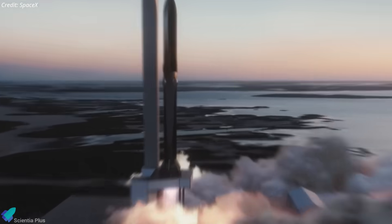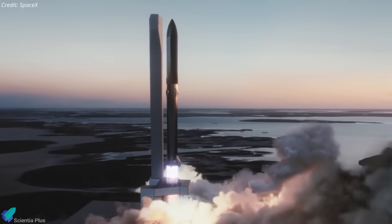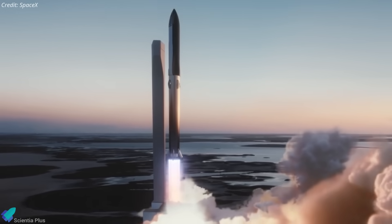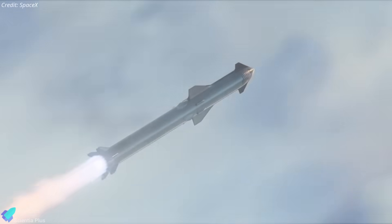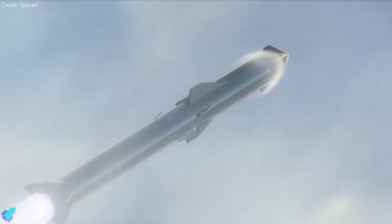If Avio meets its schedule, a first orbital demonstrator flight could occur by decade's end, validating technologies like thermal protection, flap-based aerodynamic control, and propulsion systems essential for safe, repeatable reusability.